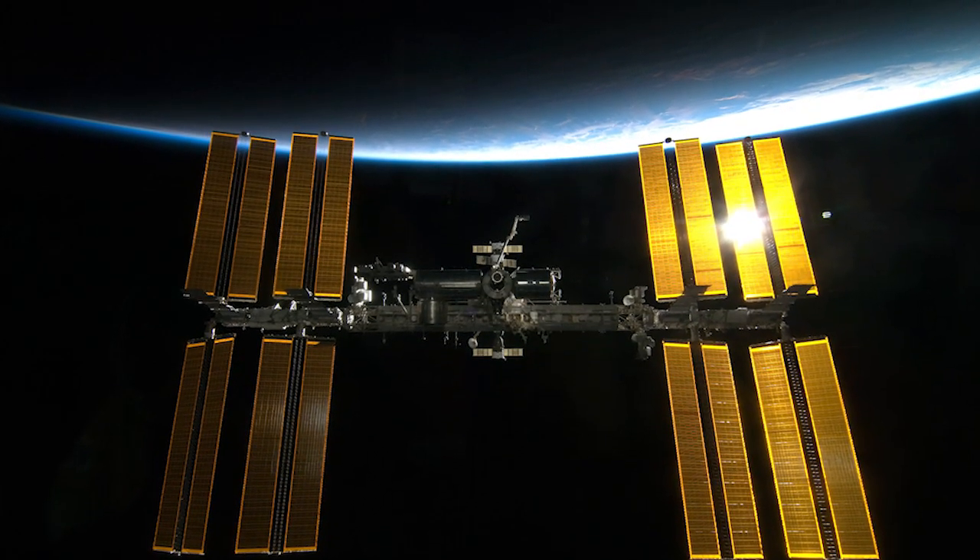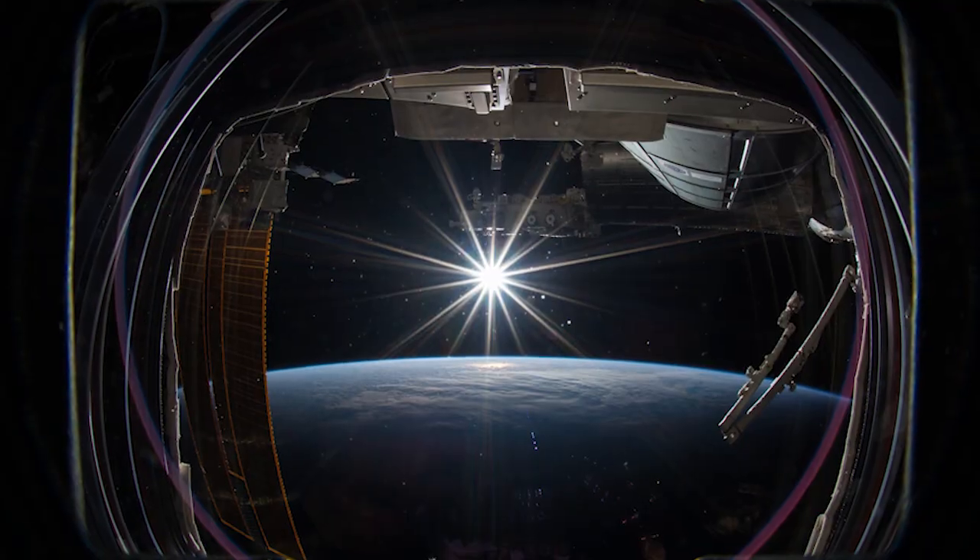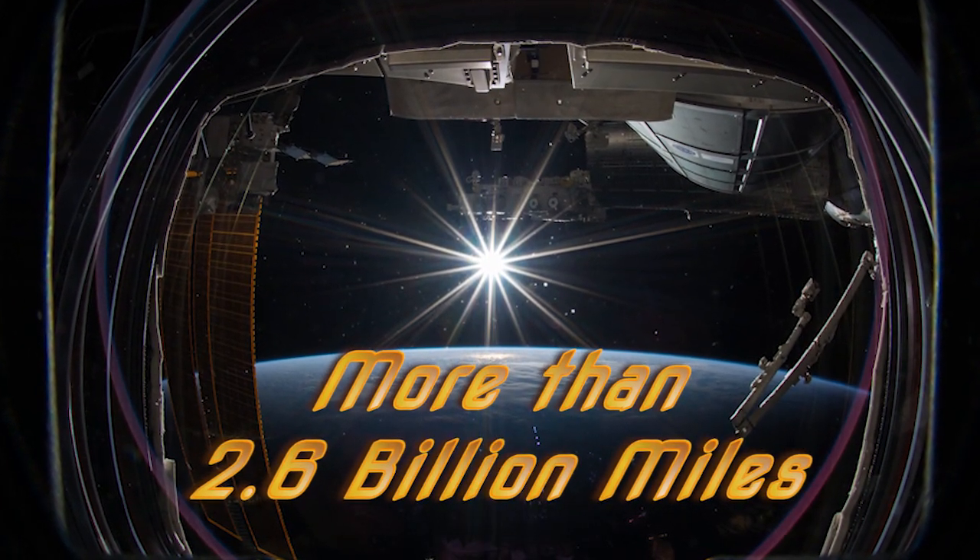And in May, the space station marked its 100,000th orbit around the Earth, traveling a distance of more than 2.6 billion miles.